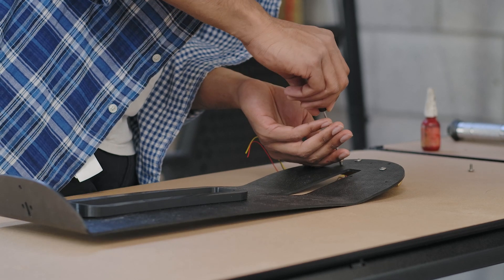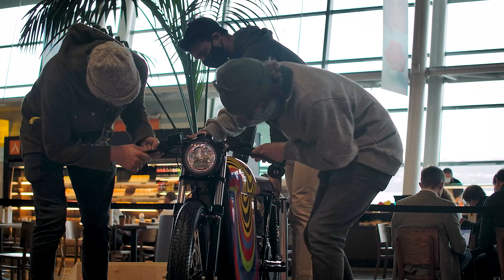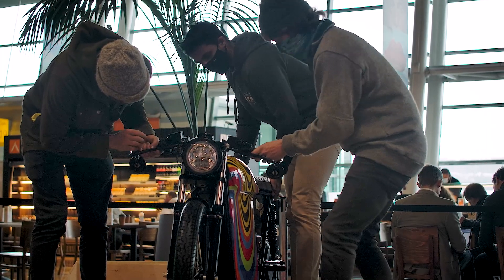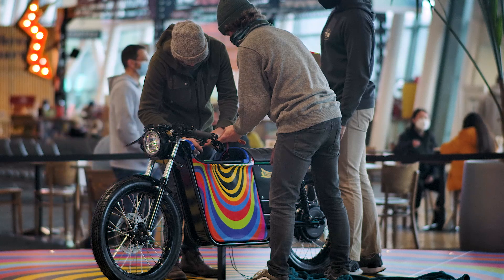It was quite surreal this morning installing the bike into the airport, because it's been quite a few years in the making. Finally getting these bikes out to everyone and being able to have the public come into the airport and just see it on display is pretty awesome. We just can't wait to get these next 10 out and see packs of wild street dogs roaming around Wellington.